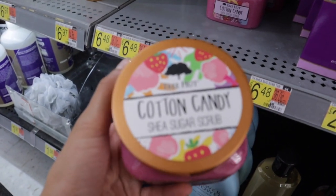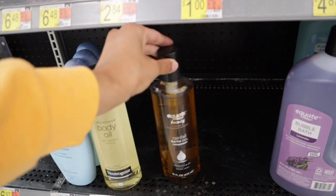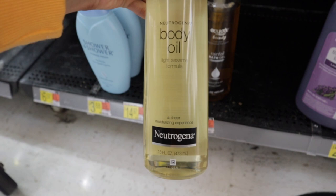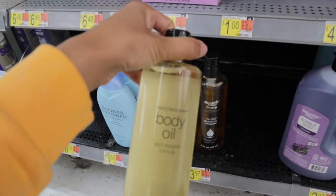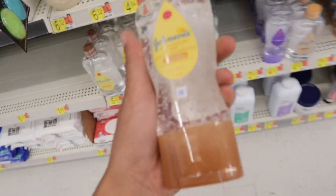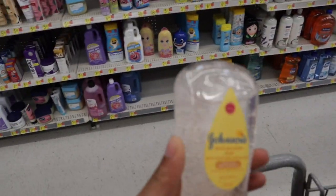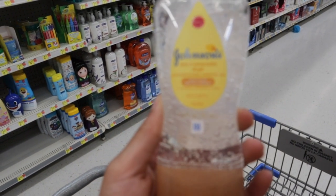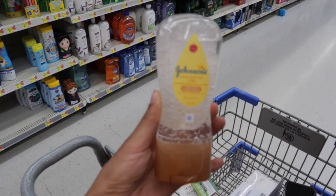This one's the Cotton Candy Shea Sugar Scrub and it smells amazing. I really love the Neutrogena Body Oil — it just makes your body feel so freaking soft. Their Rainforest Body Wash that goes with it smells really good too. This Johnson's Shea and Cocoa Butter Oil Gel is really good for shaving — it helps with razor bumps and is really smooth on the skin. So I'm going to grab some of that.